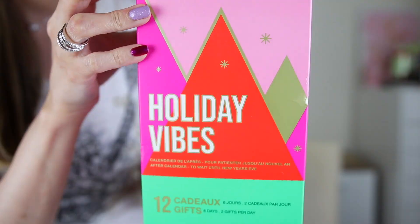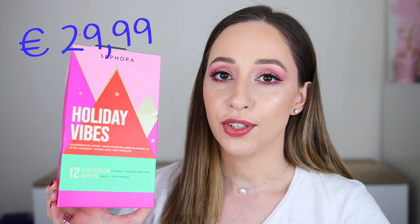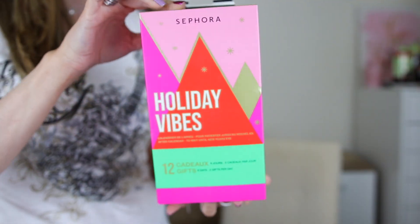Hey gorgeous, it's me Vasiliki. In this video we are going to be unboxing another Sephora Advent Calendar. This one is a holiday vibes advent calendar to wait until New Year's Eve. The price of this one is 29 euros and 99 cents and we have 12 products — basically six days and every day has two gifts, so that's nice.